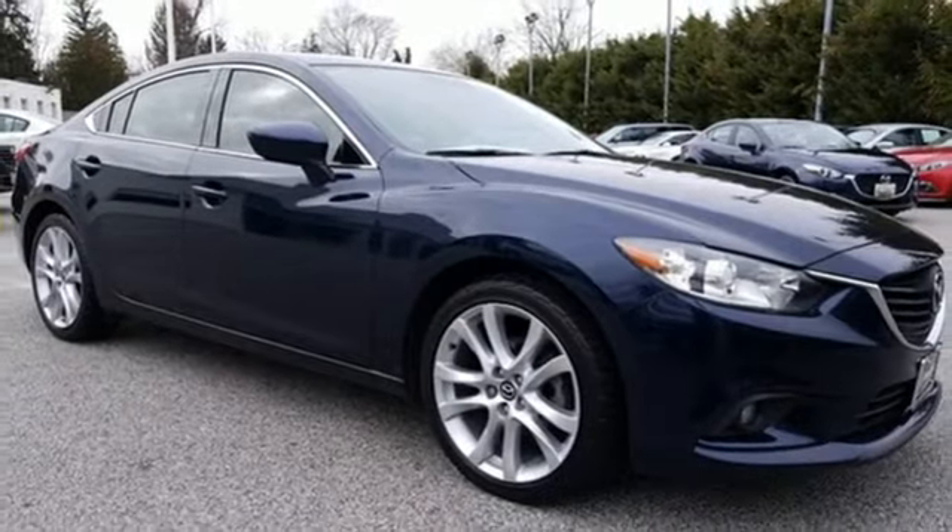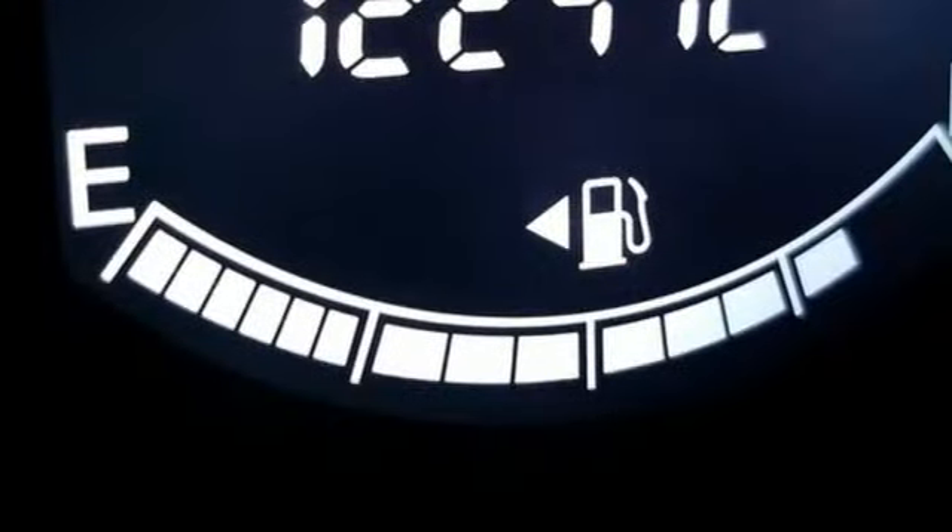Inline 4-cylinder engine, aluminum wheels, gas pressurized shocks, and manual transmission.